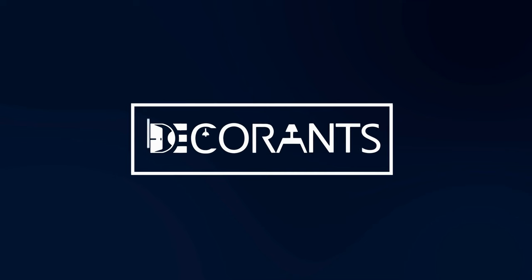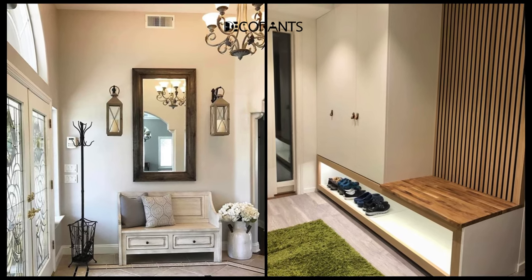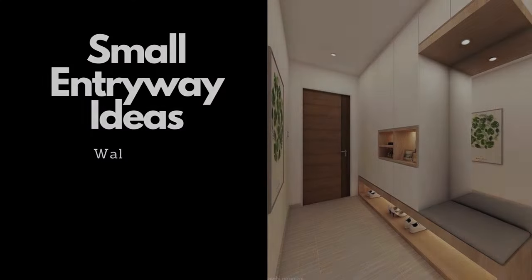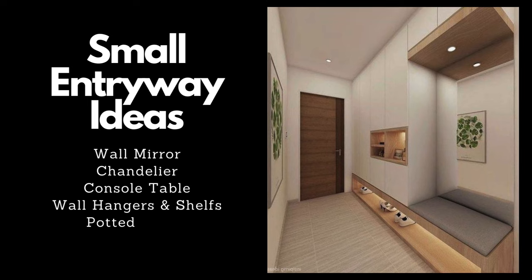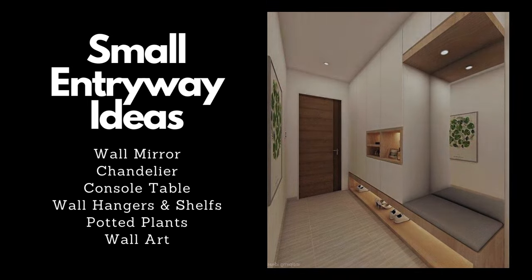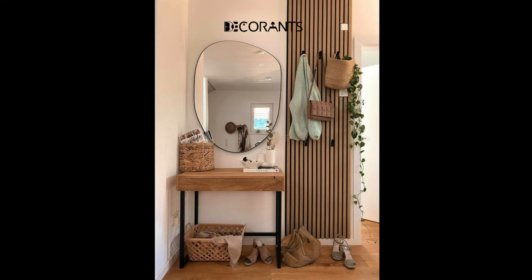In this video of Decorance, I will show you some amazing ideas for modern small entryway design and decorating that will transform your space and impress your guests. You will learn how to use different elements such as wall mirrors, chandeliers, console tables, wall hangers and shelves, potted plants, and wall art to create a stunning and practical entryway that suits your home and your budget.